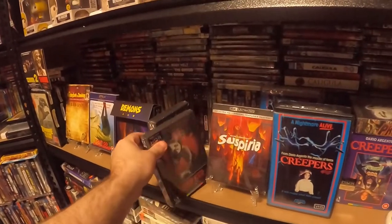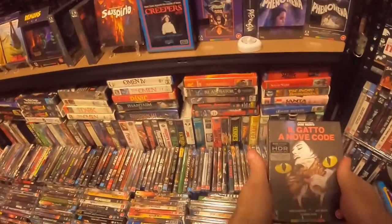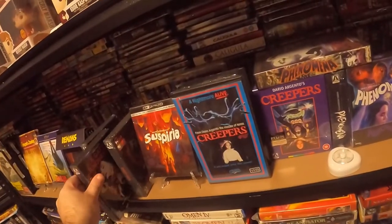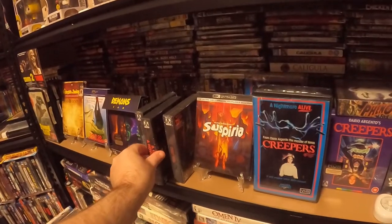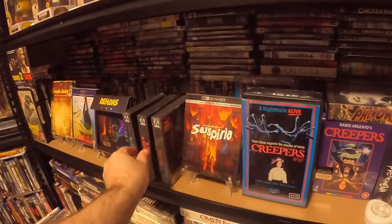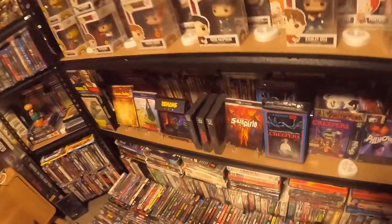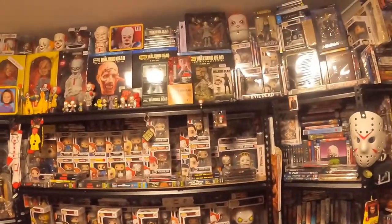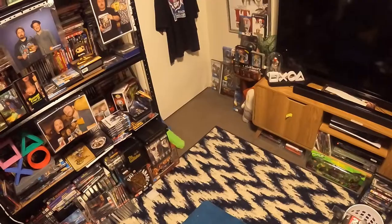Here's 'Bird with the Crystal Plumage' — very nice — and 'Deep Red' 4K as well. Out of the three, I have one Arte original and that will be on display. My collection room is going nicely.